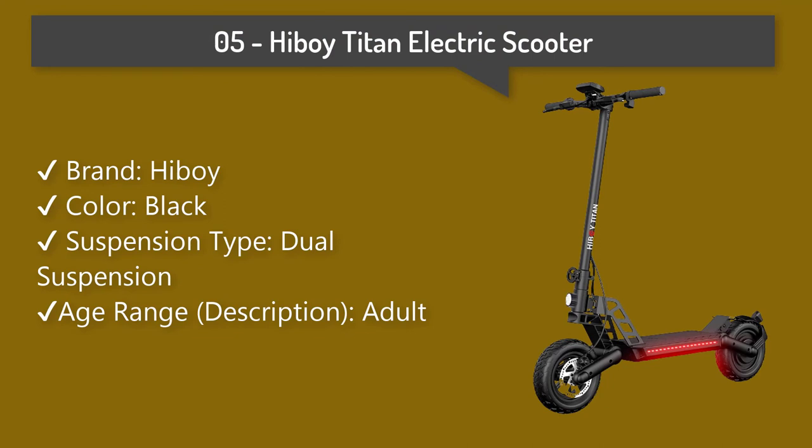Number five: Hiboy Titan electric scooter. With 10-inch off-road air tires, it caters to someone who needs high performance and provides an excellent and stable riding experience. Three ride modes to choose from, and a clear LED display shows the current mode.